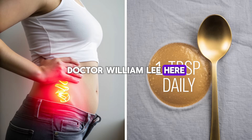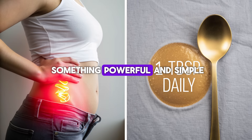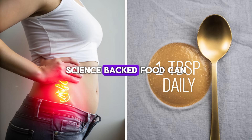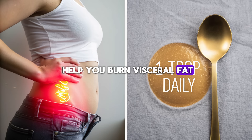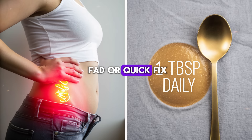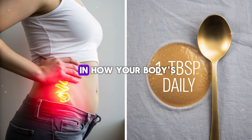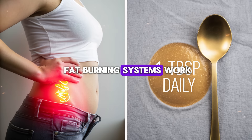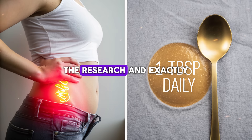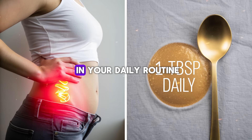Hi everyone, Dr. William Leh here. Today we're diving into something powerful and simple: how just one tablespoon a day of a natural, science-backed food can help you burn visceral fat, flatten your stomach, and boost your metabolic health. This is not a fad or quick fix — it's real science rooted in how your body's fat-burning systems work. Stay with me until the end; I'll explain the benefits, the research, and exactly how to use it in your daily routine.